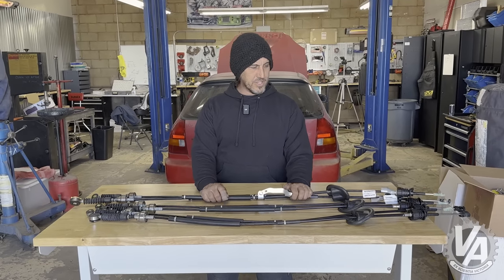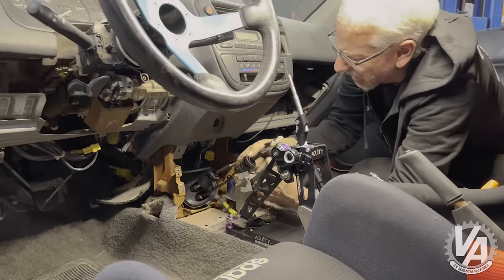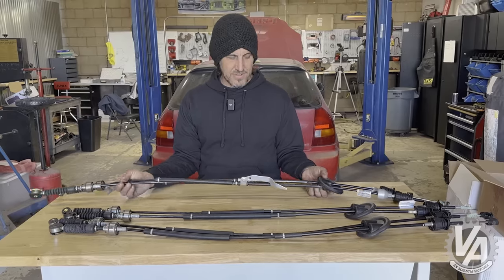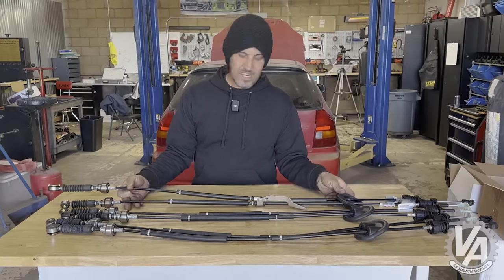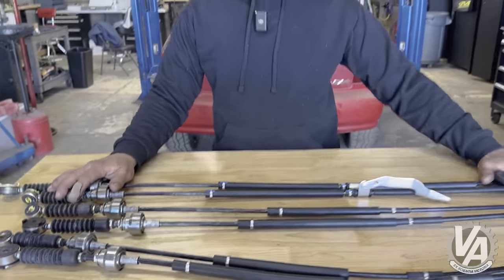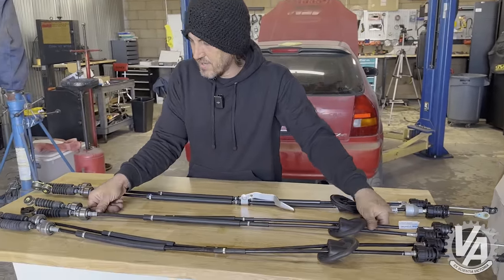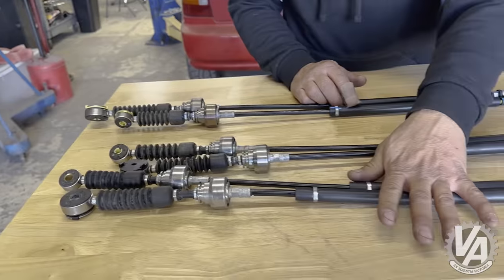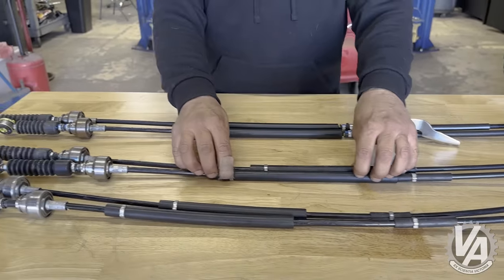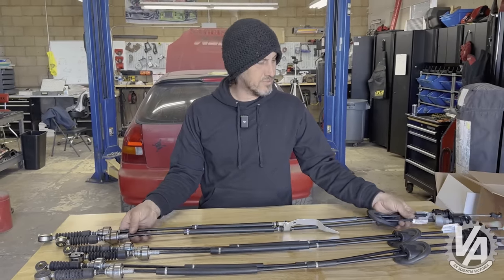We're here today hopefully with a solution for putting the Acuity shifter into our EK with a K24 swap. Yesterday we encountered an issue with the cable coming up a little bit short. In talking to our friend Evan, we found out he's actually using a set of FK8 Type R cables, and if you look at them, they're what we need — we were coming up that much short in our shifter box. These are the Accord cables we were using; we also have a set of Civic cables but I know they're short. These FK8 cables actually work on a K20C or an L15 in the Accord — these are from a Civic with an L15, and these are from an FK8 with a K20C. They seem to be just the right length. Let's put them in.